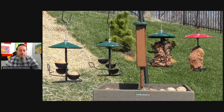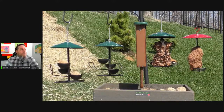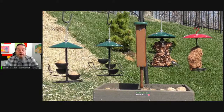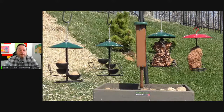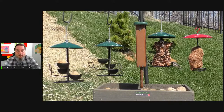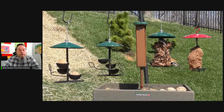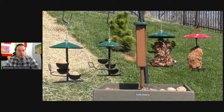These chickadees are difficult to distinguish between their close cousin, the black-capped chickadee. So we go into a little bit of detail there with some good video and photography to help you identify the Carolina chickadee, which is common here in the foothills of the Great Smoky Mountains.